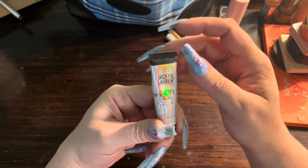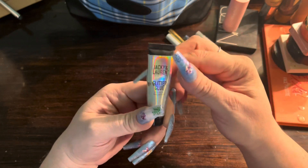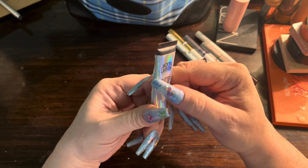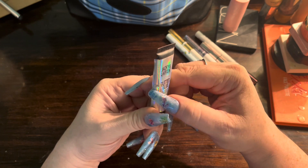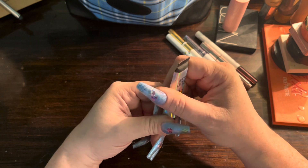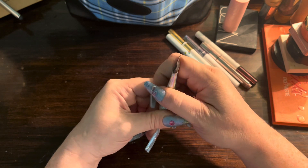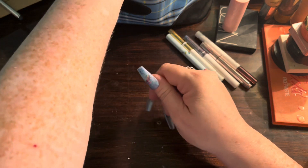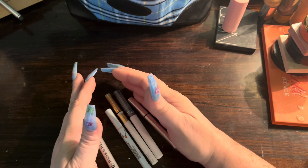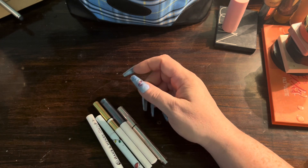This is the Jackie and Lauren glitter glue — this is the craziest glitter glue I have ever had. If you put this on your eyes and put something over it, it will be there that night, the next day, and probably the day after if you don't take it off. It's literally crazy.